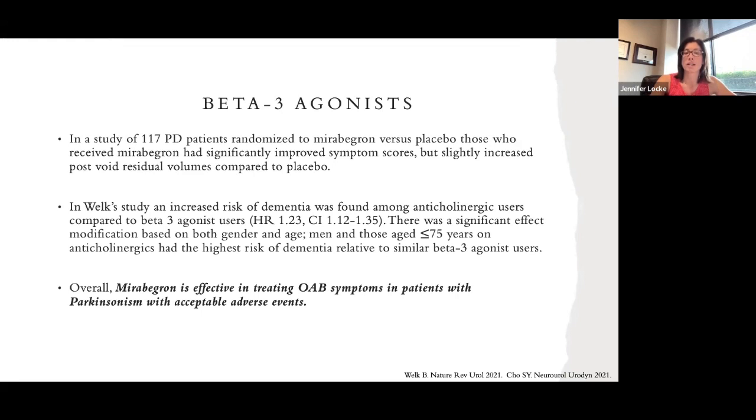Overall, mirabegron is effective in treating overactive bladder symptoms in patients with Parkinson's disease and has an acceptable adverse event profile. Side effects include dry mouth, constipation, and in rare cases high blood pressure. If I put a patient with hypertension on mirabegron, I ask them to monitor their blood pressure for a few days before and after starting it. On average, mirabegron increases blood pressure by about 5 mmHg, which generally doesn't affect many people.